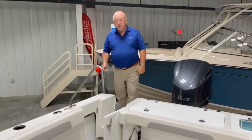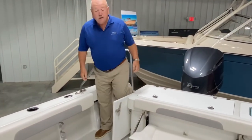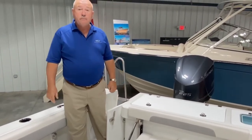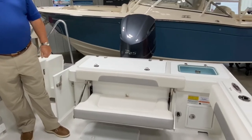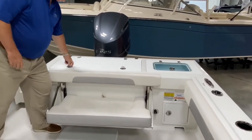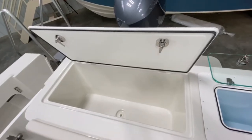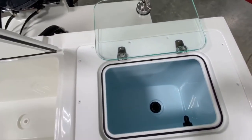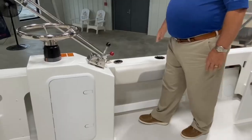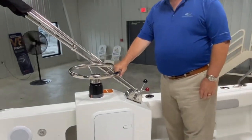We have a convenient walkthrough transom door coming from the large swim platform. This particular boat has the optional fold-away cockpit lounge seat, an opening fish box, and a live well in the port corner. It also has the optional second steering station.